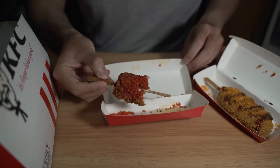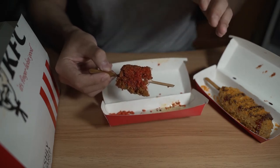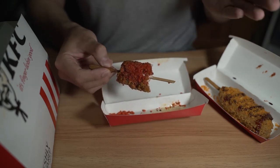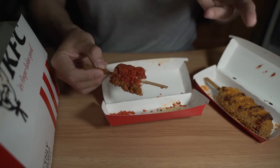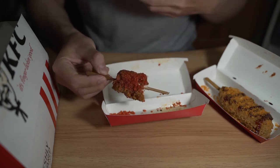It costs $2.95 for a short time, but after that it goes back — I don't know, the price is crazy. On the app there are like 2 or 3 different prices, so just look around the app, maybe you'll find it cheaper.